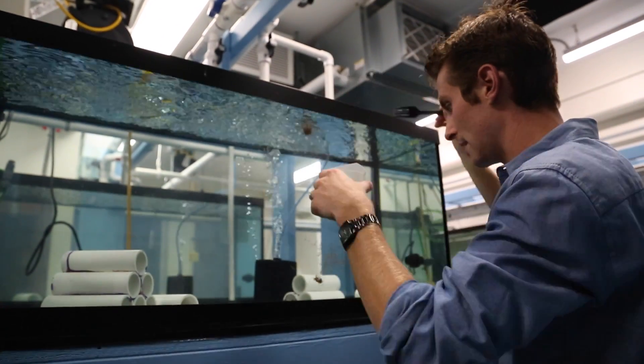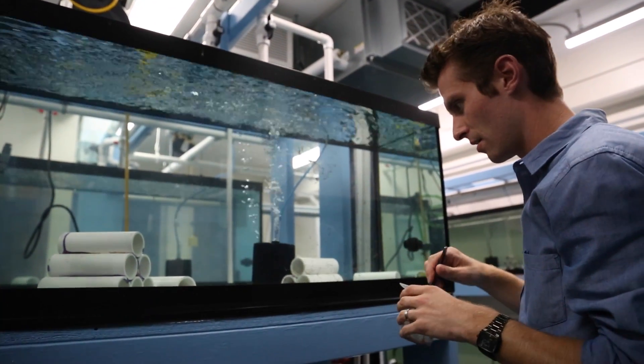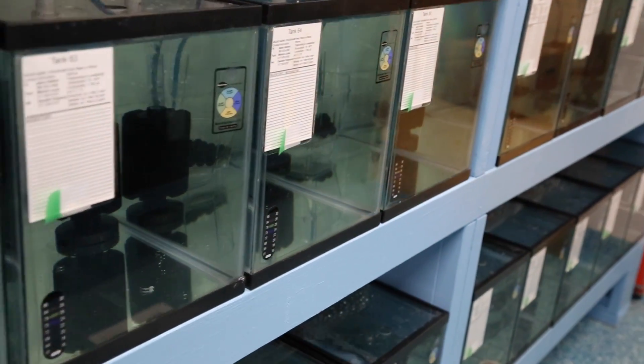My name is Jason Galant and I'm an assistant professor of zoology at Michigan State. My lab is basically interested in the genetic basis of behaviors and particularly animal phenotypes that are related to communication. We primarily study electric fish but we also work on butterflies.